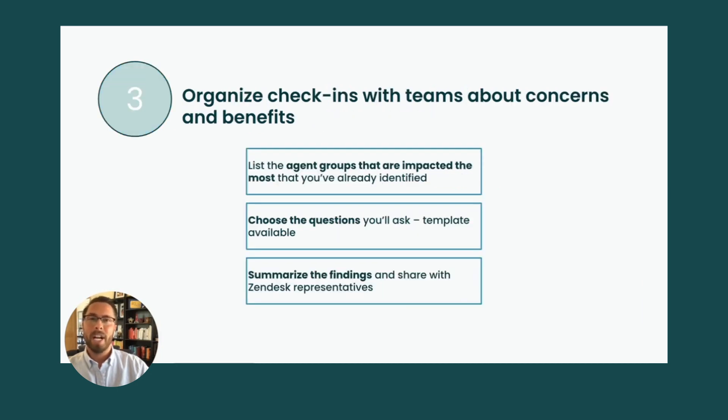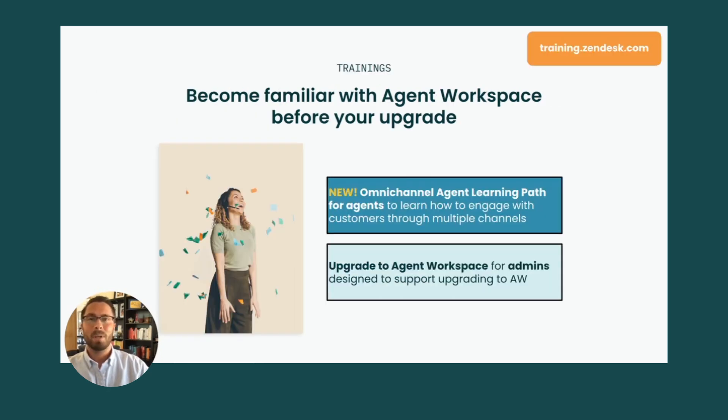Lastly, make sure to check out the sample questions for check-ins. You can customize them according to your support operation structure and make sure to summarize the findings and share with your Zendesk representative. Next up, we have excellent training sessions on Agent Workspace to support you and your teams to ensure you're familiar with the workspace before you upgrade.